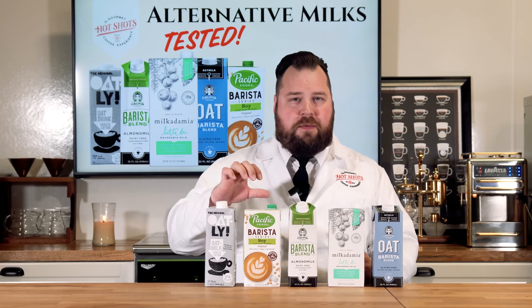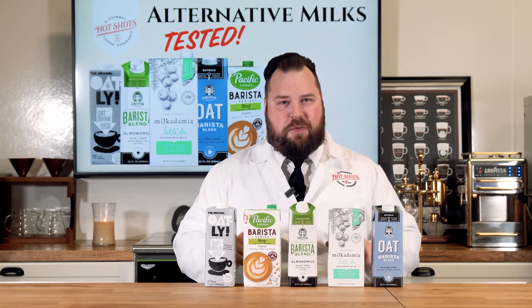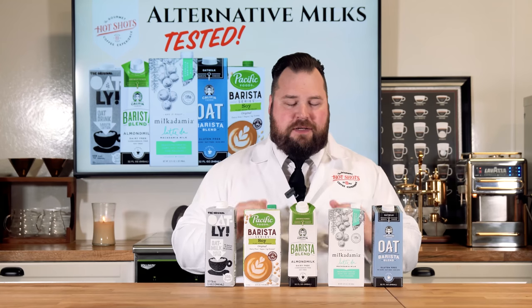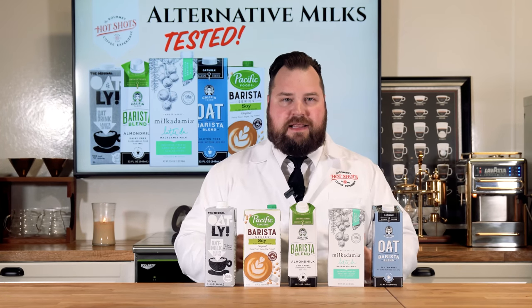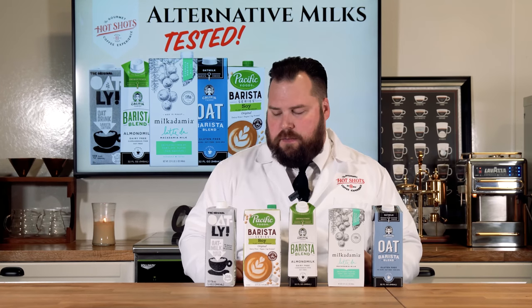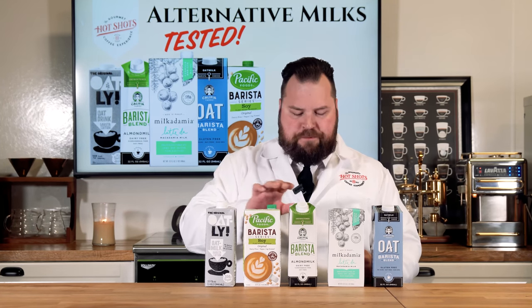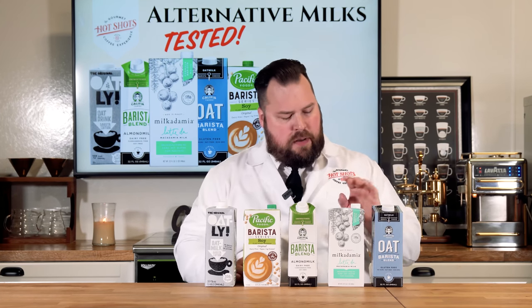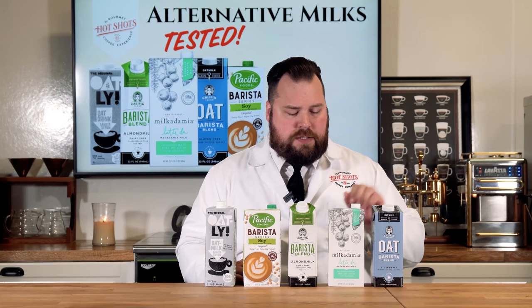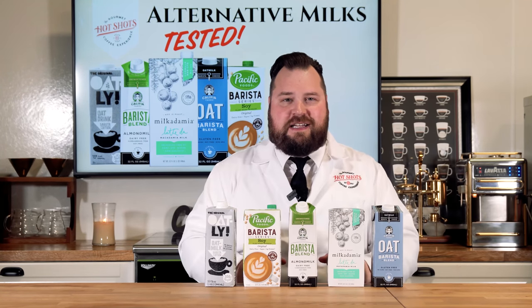Many people nowadays have automatic frothers where you pour in the milk, hit a button, and you're hoping that milk's going to froth. So we're going to see that today, as well as steam it and see the differences between steaming and frothing. The milks I have here: Oatly, a very popular oat-based milk; Pacific Foods barista series soy original; Califia Farms almond milk; Milkadamia macadamia nut milk; and Califia Farms oat milk.